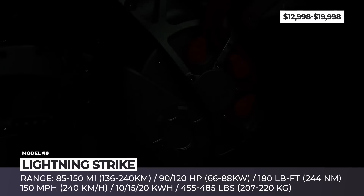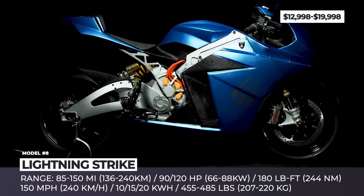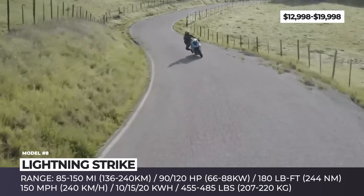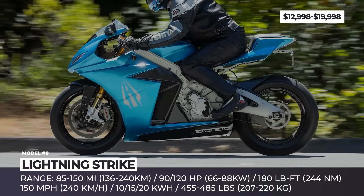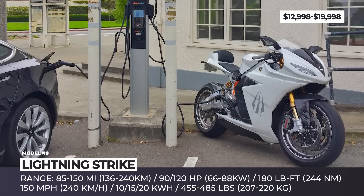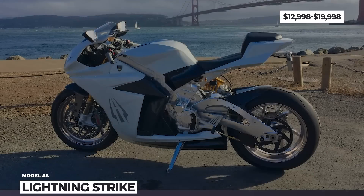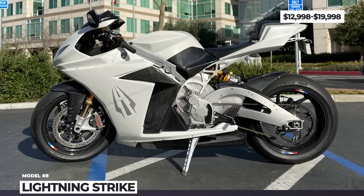Lightning Strike. Once hailed to become the affordable e-superbike, the Lightning Strike ended up becoming a unicorn of electric motorcycles, since only a few first Carbon Edition models were delivered to buyers. As per limited reviews, those few units were plagued with performance issues and poor finish quality. The production version of the Strike is powered by a 300V liquid-cooled flux vector drive system and either 10, 15 or 20 kWh battery. These configurations yield 85 to 150 miles of range, 90 through 120 horsepower, 186 pound-feet of torque and 150 mph top speed. The package also includes a fully adjustable Öhlins fork and TTX GP shock, Brembo brakes and Pirelli Diablo Supercorsa tires.